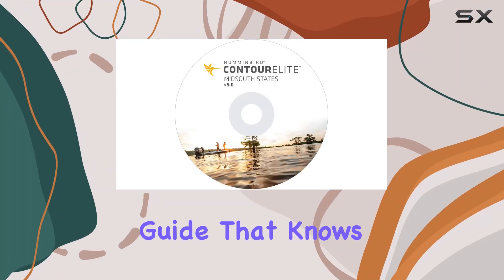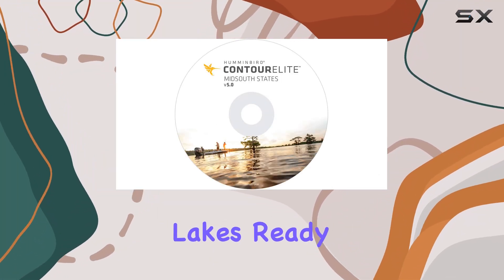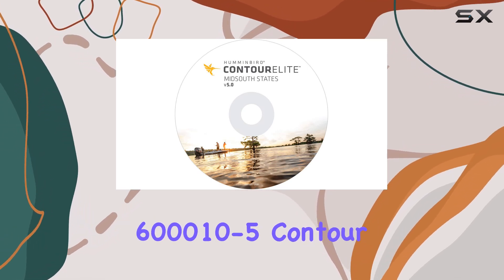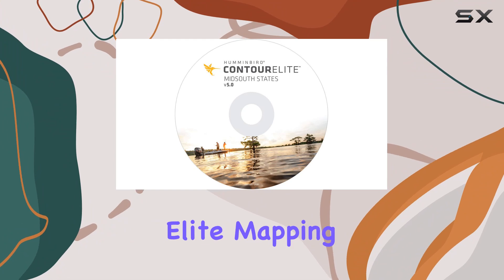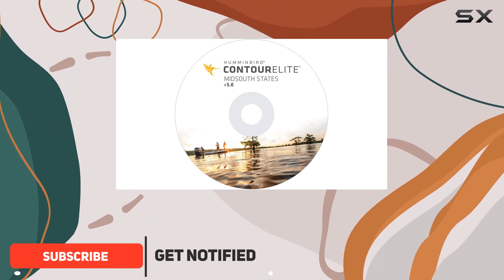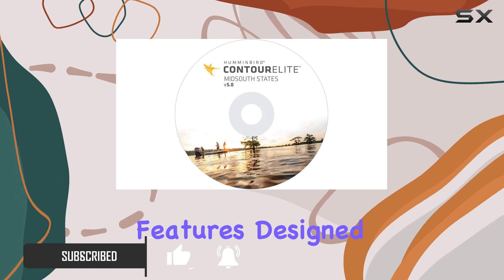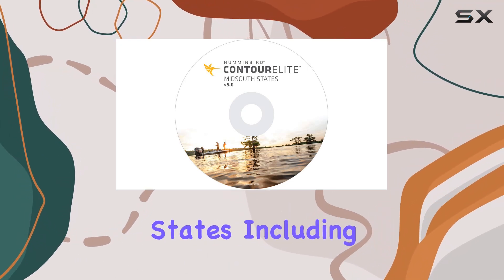Imagine having a personal fishing guide that knows every inch of your favorite lakes, ready to help you plan your next big fishing trip. The Humminbird 600010-5 Contour Elite Mapping Software seems to promise just that, with its detailed lake maps and plethora of fishing-oriented features designed specifically for anglers.